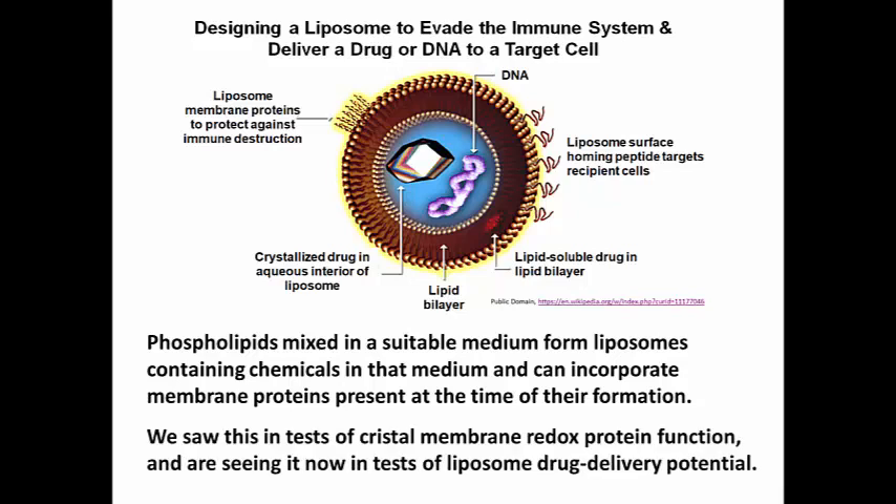You may recall that when we discussed cristae membrane function in the mitochondrion, one of the functions that was investigated was which of the complexes that you could isolate from a cristae membrane actually function as a proton pump.